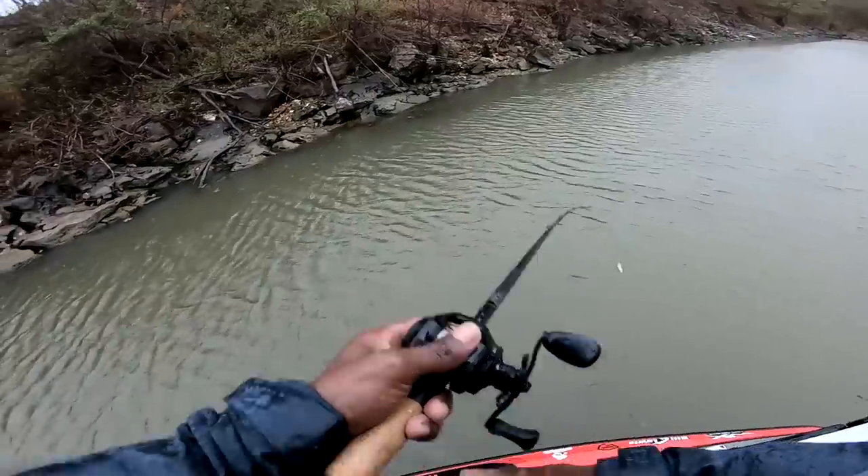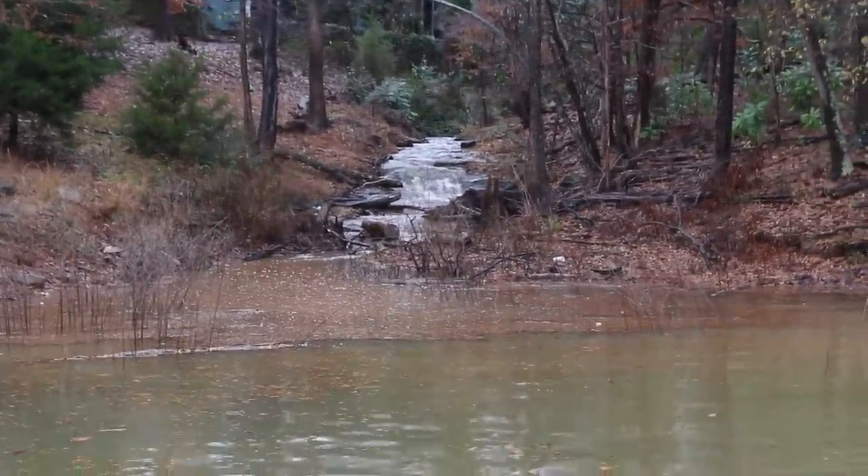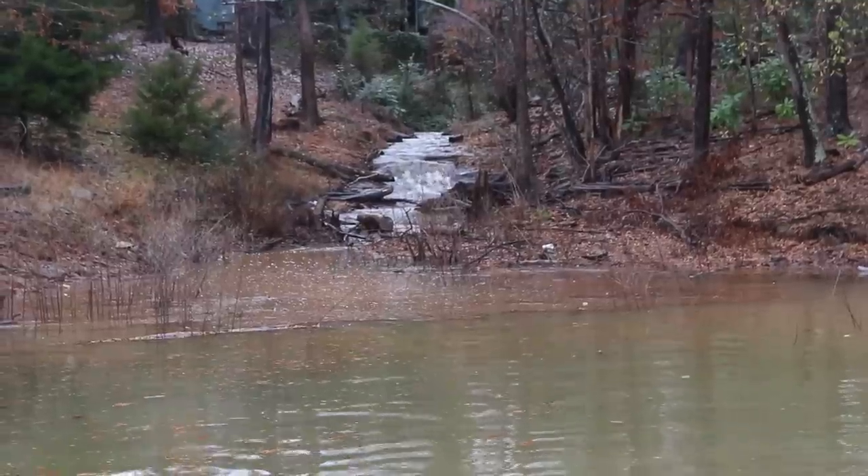Let's get down to the meat and potatoes — what to look for during the rain if you find yourself having to fish in it. A lot of things are going to change when a storm rolls through and it's pouring rain, depending on the season and different types of water. Number one: during the spring — from March where I live, pre-spawn all the way through the summer — one of the things I like to look for during a heavy rainstorm is feeder creeks.